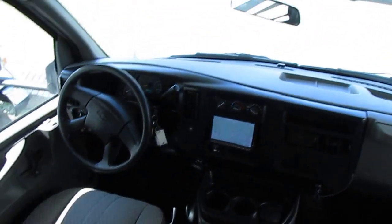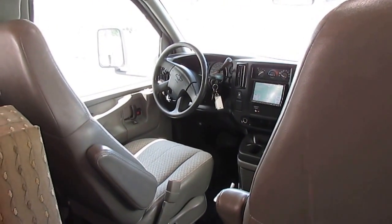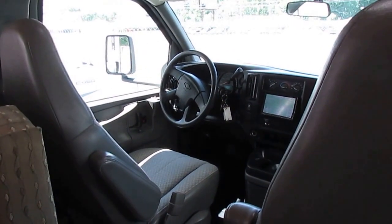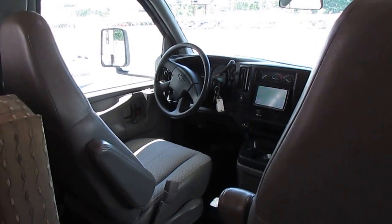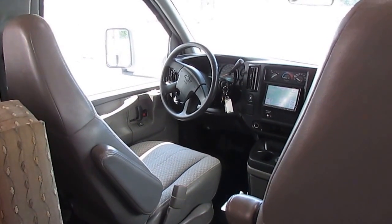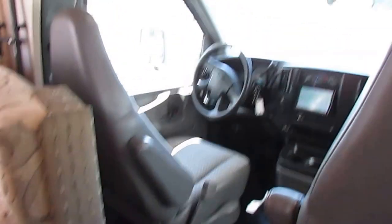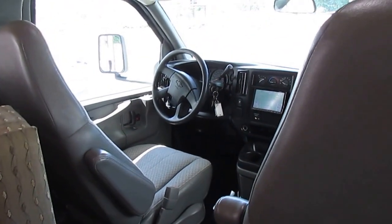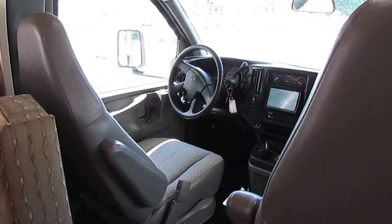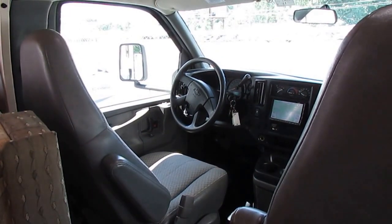$26,900 is a haggle-free out-the-door price. It includes the 90-day nationwide warranty — which can be extended very affordably — and a major systems check by our certified RV techs. That includes, but is not limited to: the generator, roof area, refrigerator on gas and electric, all propane and plumbing systems for leaks, the furnace, awning, running and driving — which we just confirmed over 500 miles — all drawers and cabinets, the table and cab-over beds, and a full roof inspection.